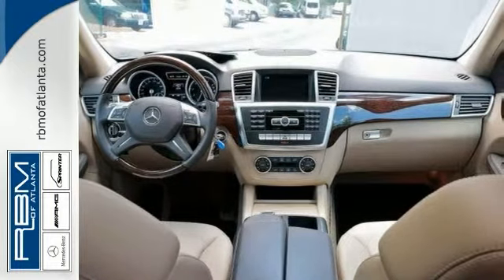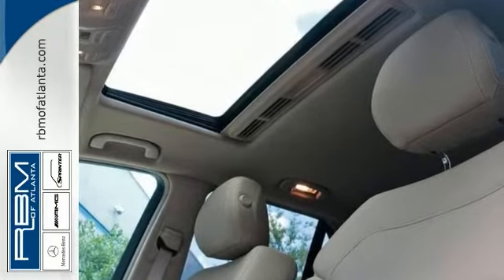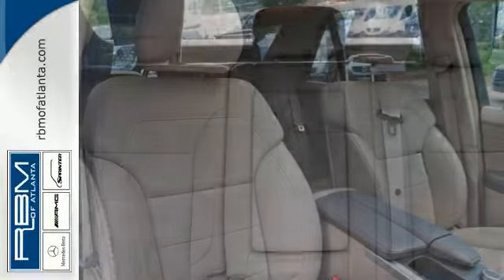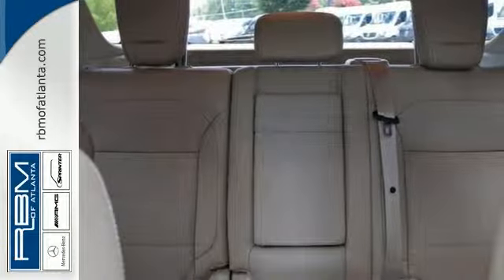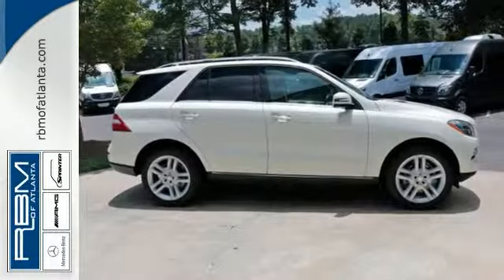Options include command system with hard drive navigation, Sirius XM radio, and iPod MP3 media interface. Also has power front seats with driver memory, power folding mirrors, rear view camera, lighting package, bi-xenon headlamps with active curve illumination, adaptive high beam assist, lane tracking package, and much more.